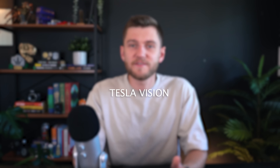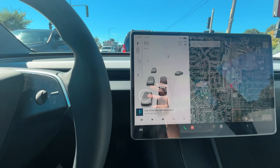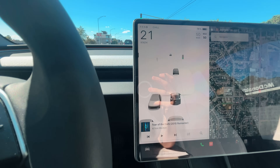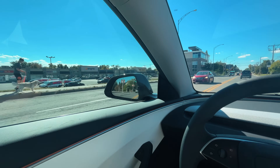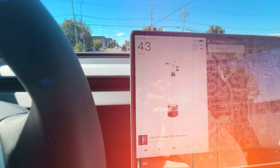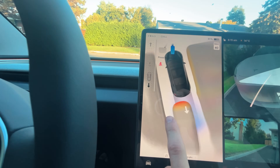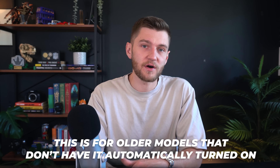Tesla Vision is one of the coolest features available in any Tesla vehicle. It operates by processing visual data captured by the car's cameras through sophisticated neural networks designed to mimic the actions of the human brain, learning from patterns and experiences to make more accurate predictions and decisions. It allows you to visually see all of the surroundings of your vehicle and can accurately identify cars, trucks, bicycles, pedestrians, and even road signs. To turn this on, navigate to the Park Assist section in Autopilot and enable Tesla Vision.